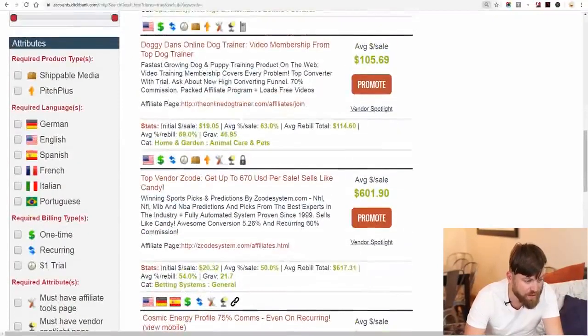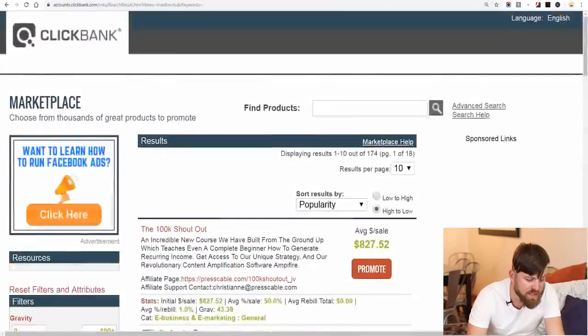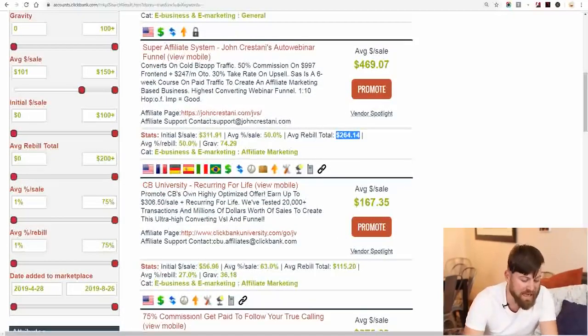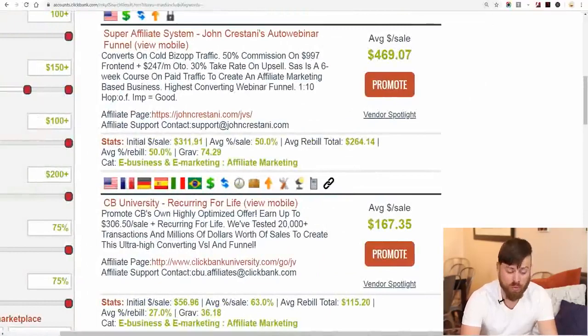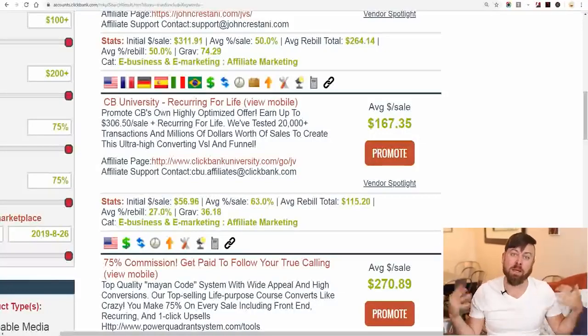Even if I stopped advertising and everything went wrong, I would still be making a hundred thousand dollars every single month. To find recurring products, you go down to the 'Attributes' area, come to 'Required Billing Types,' and check the box that says 'Recurring.' You'll see recurring commissions from the Super Affiliate System — on average you'll earn an additional $264 in recurring commissions. Finding recurring revenue products is a way to add consistency and stability to your online business.